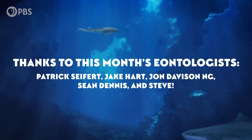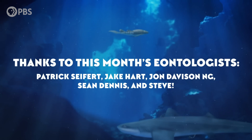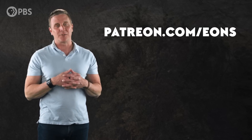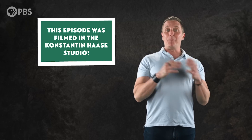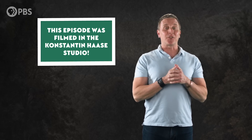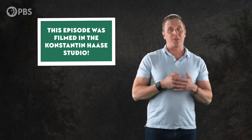Mountains of thanks to this month's eontologists! Patrick Seifert, Jake Hart, John Davison Ng, Sean Dennis, and Steve. You can join them by pledging your support at patreon.com/eons. And thanks for joining me today in the Konstantin Haase studio. If we piqued your interest by mentioning aquatic sloths, be sure to check out our episode How Sloths Went from the Seas to the Trees. And if you want to join us for more adventures in deep time, just go to youtube.com/eons and subscribe.